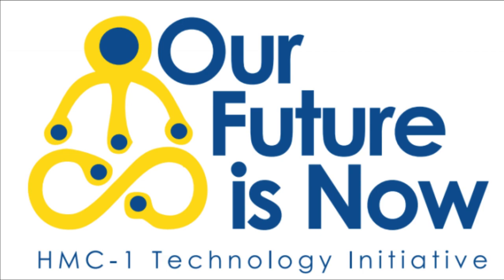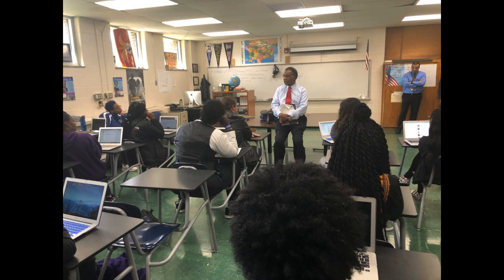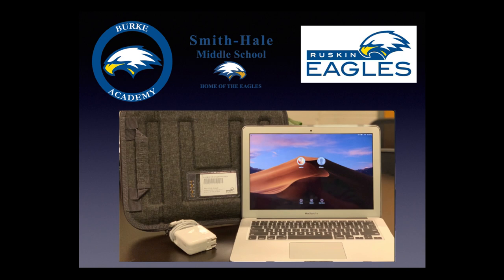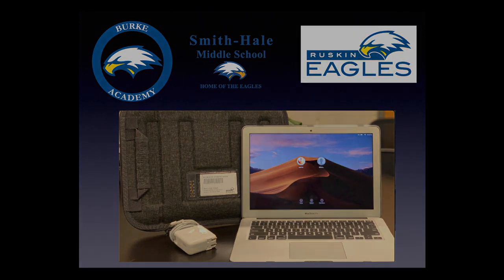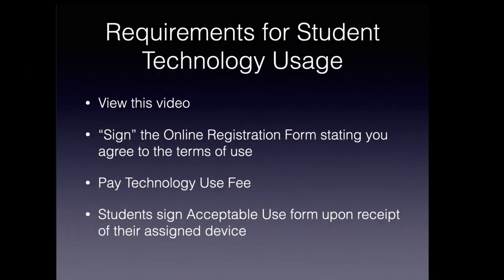The Hickman Mills School District is pleased to be able to provide one-to-one technology for students in grades pre-K through 12. Students in grades pre-K through 5th grade will have iPads available for use during the instructional day, and students in grades 6 through 12 will have MacBook Airs available. These devices will come prepared with software and different learning applications which will assist teachers to prepare our students for college and career readiness.